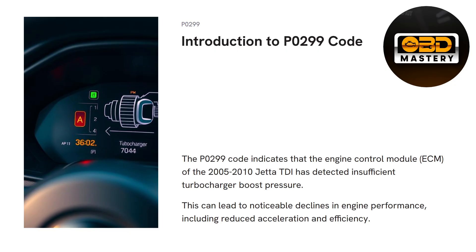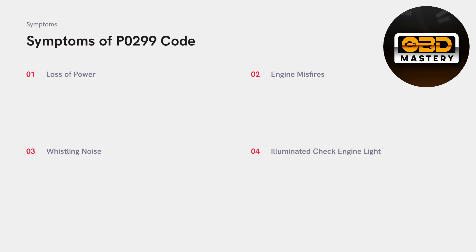The P0299 code indicates that the engine control module, the ECM, of a Mark V Jetta TDI has detected insufficient turbocharger boost pressure. This can lead to noticeable declines in your engine performance — basically, if you're pressing the acceleration pedal, you won't exactly get the power you once had before this code actually popped up. Moving on, let's look at the symptoms of this code.